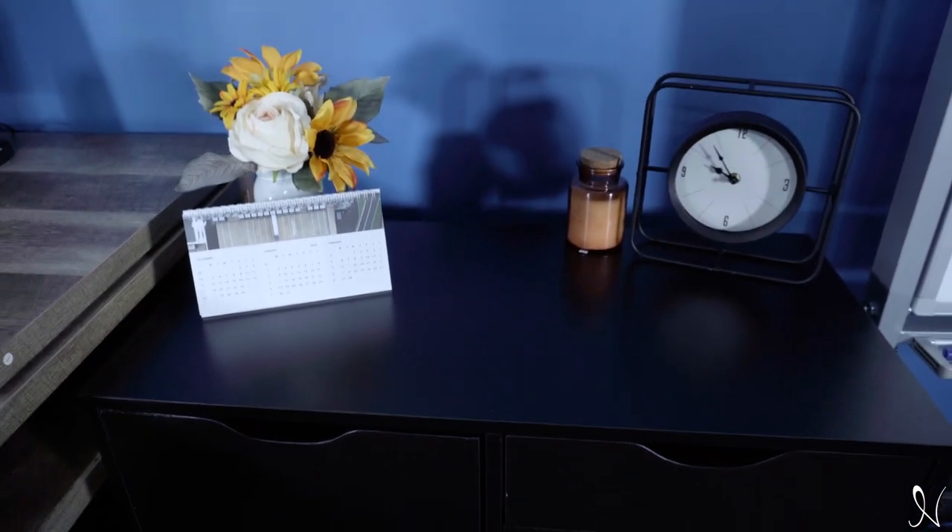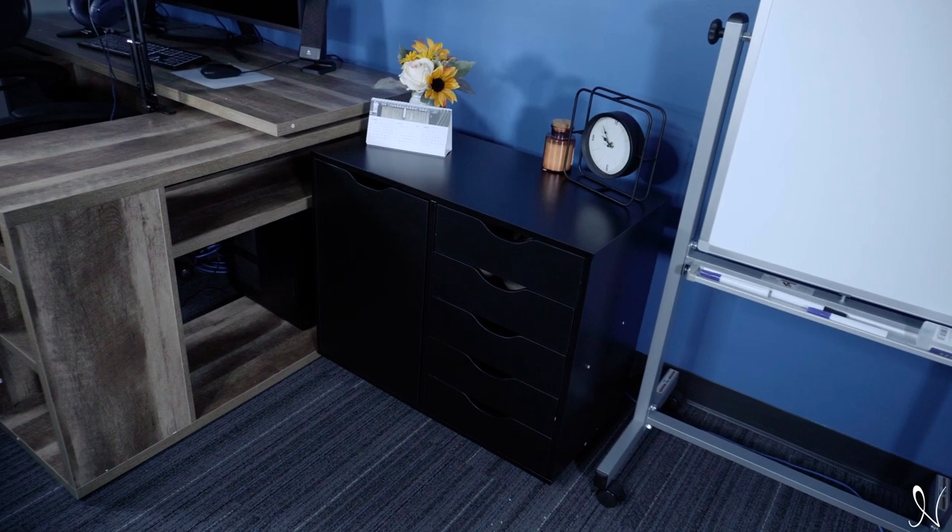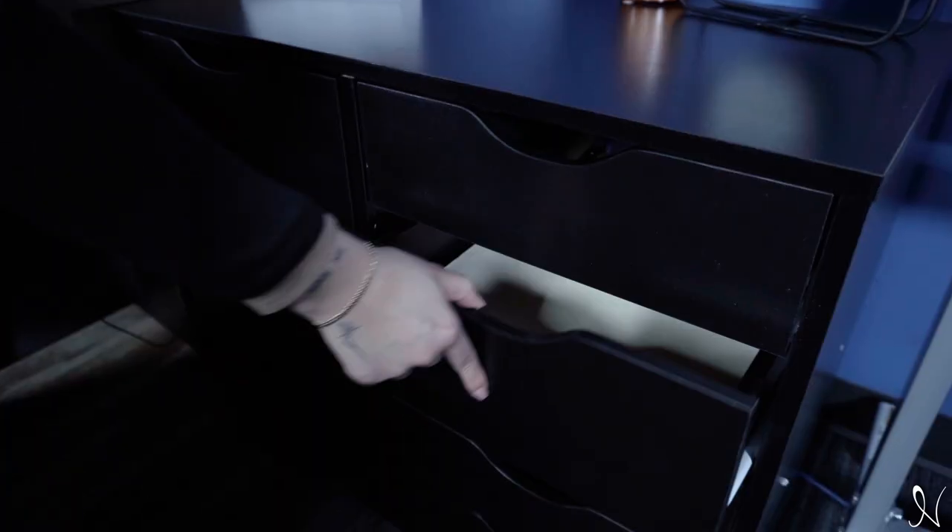The office drawer unit filing cabinet is perfect for offices, workplaces, and homes, keeping your daily documents closed and easy to find.